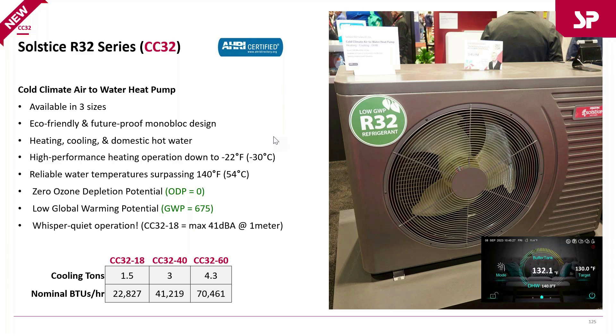The R32 series of heat pumps comes in three different sizes. They are all a cold-climate design — simple, advanced, and easily flexible for all applications. Cooling capacities range from up to a ton and a half on the smaller unit, up to three tons on the middle unit, and a little over four tons on the larger unit.